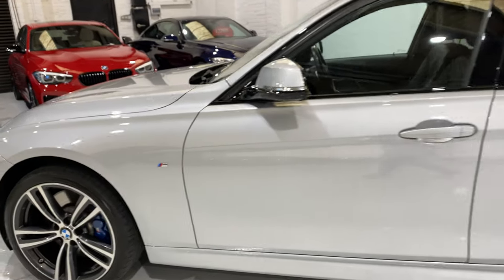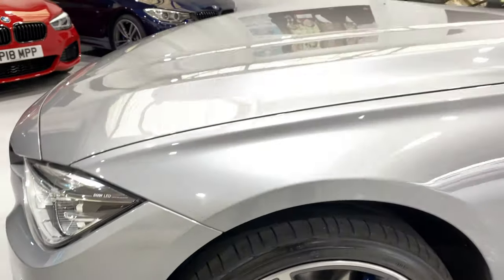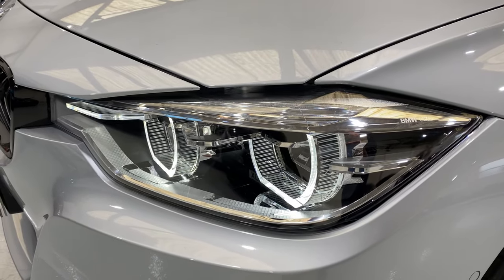I'll just come round to the front and show you that camera there. All of the lights have been machine polished, really nice and glossy and clear.